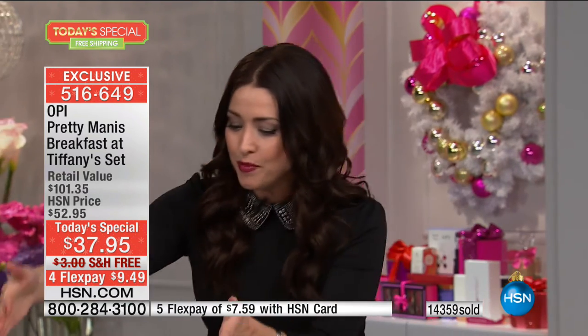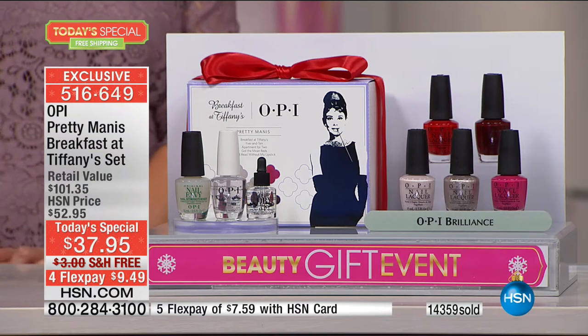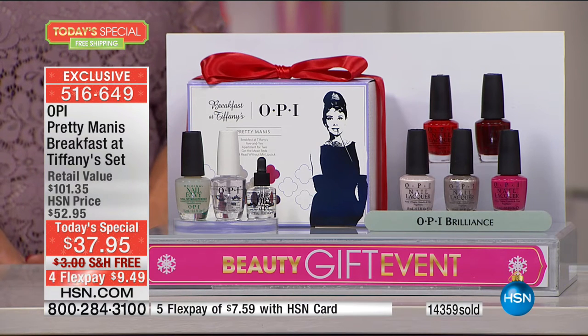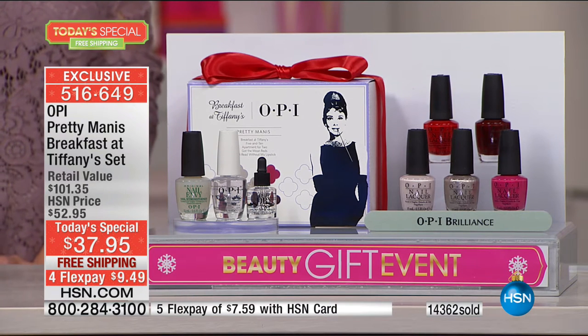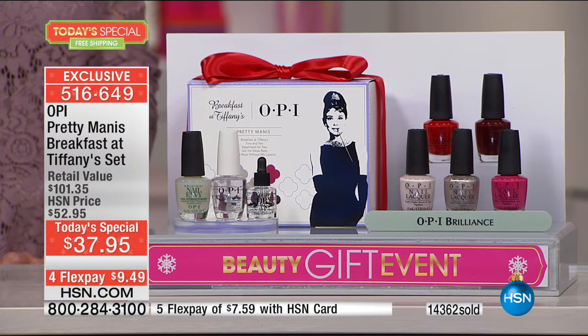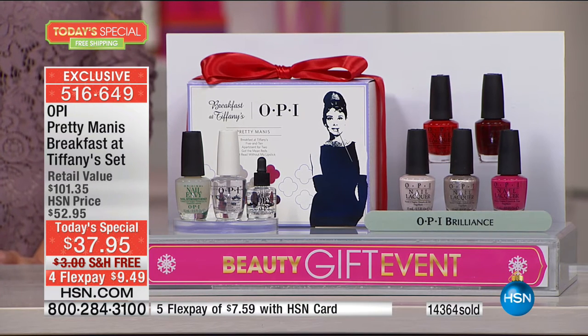It goes from wet to set in 60 seconds. Going to get a manicure can be expensive and time-consuming, especially this time of year. With this kit you get endless manicures — and you can have fun because you have all of these different colors and looks. Jeannie Perez is joining us; she's the certified educator for OPI and the most creative nail guru. She's going to show us some fun looks you can get.